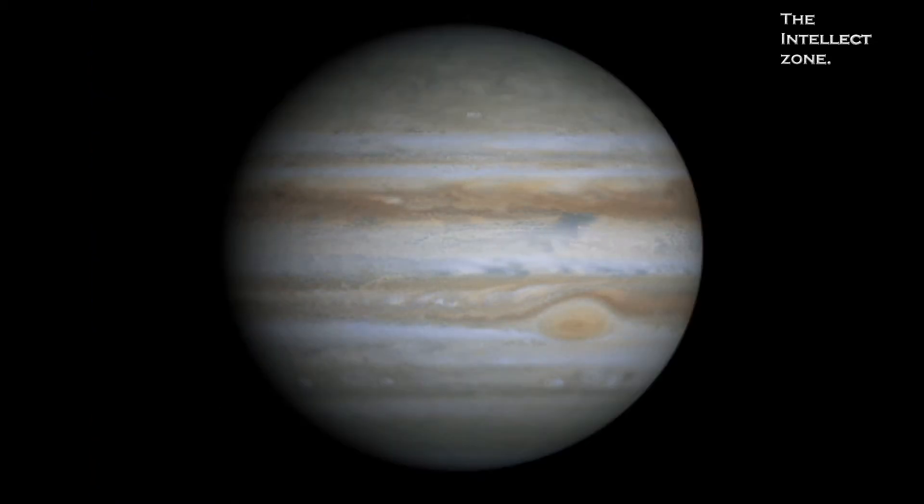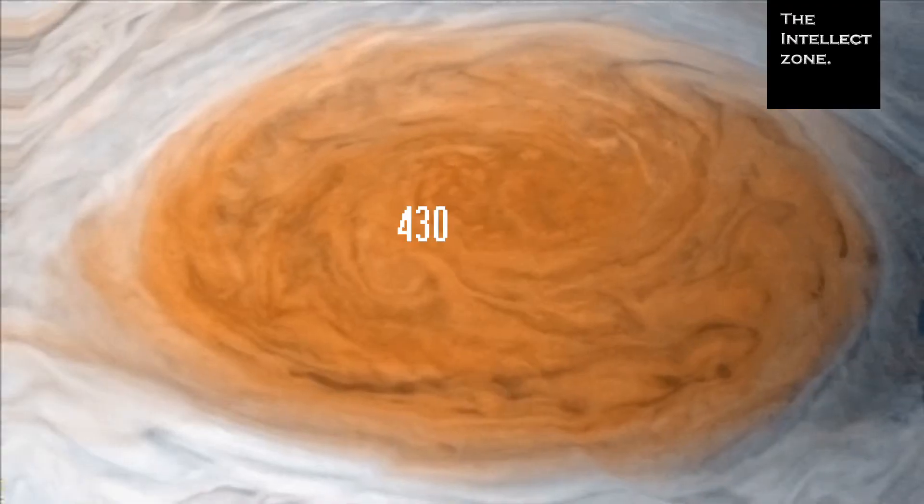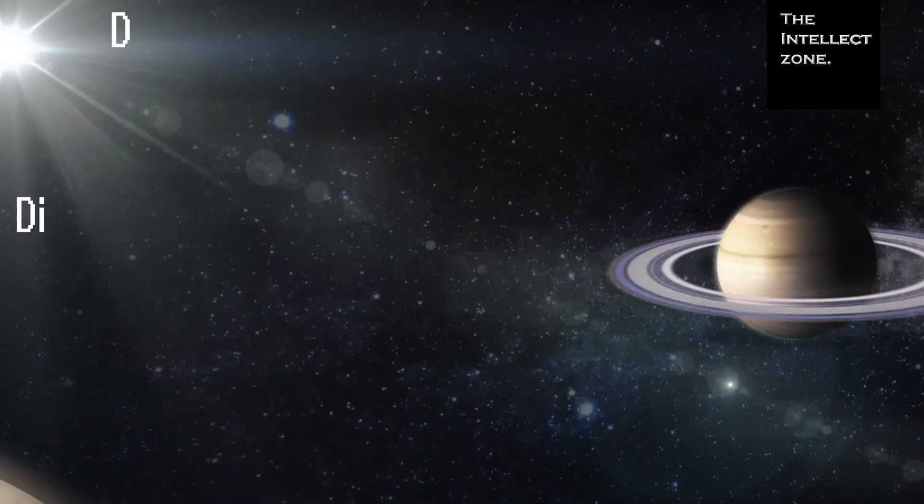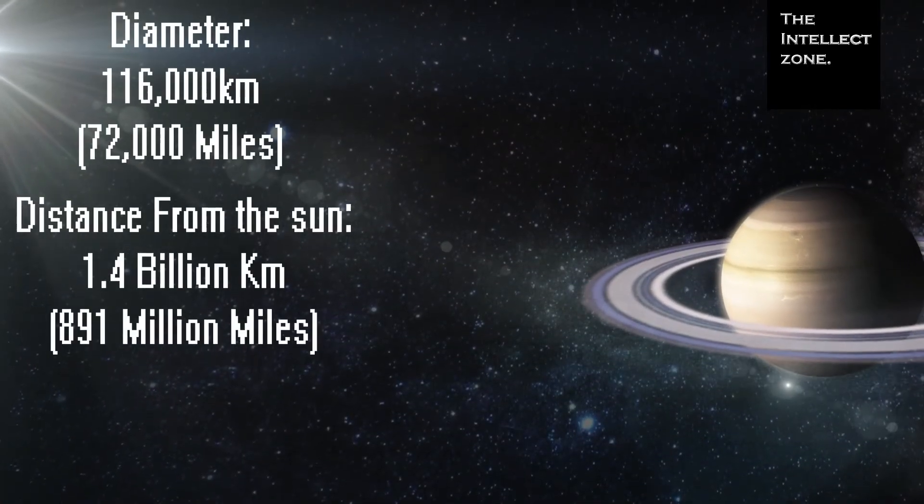Jupiter is known for having the Great Red Spot, a raging storm that is twice the size of Earth and has wind speeds that can reach over 400 kilometers an hour. Saturn is the sixth planet from the Sun and is the second largest planet in the solar system.